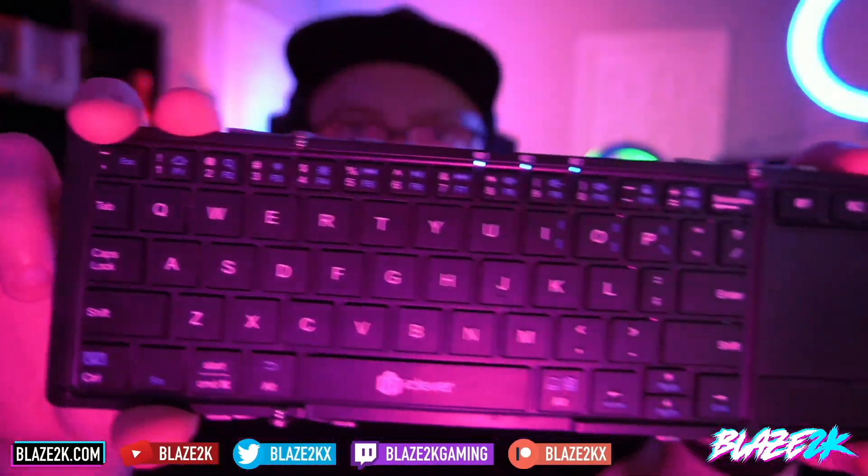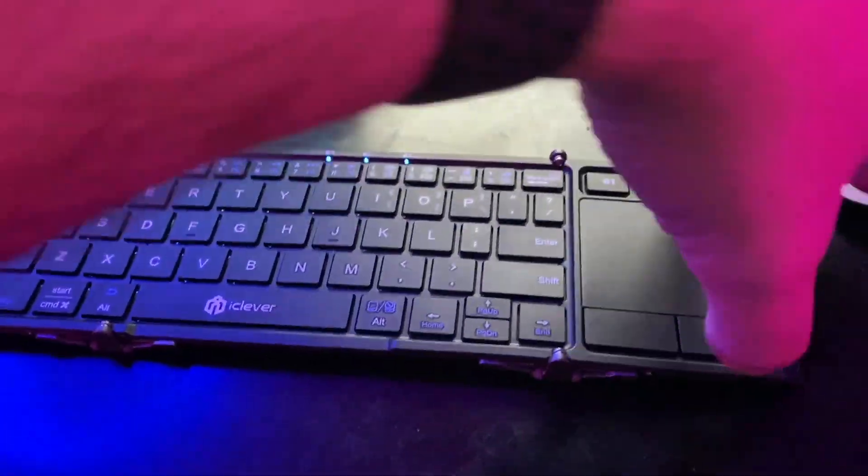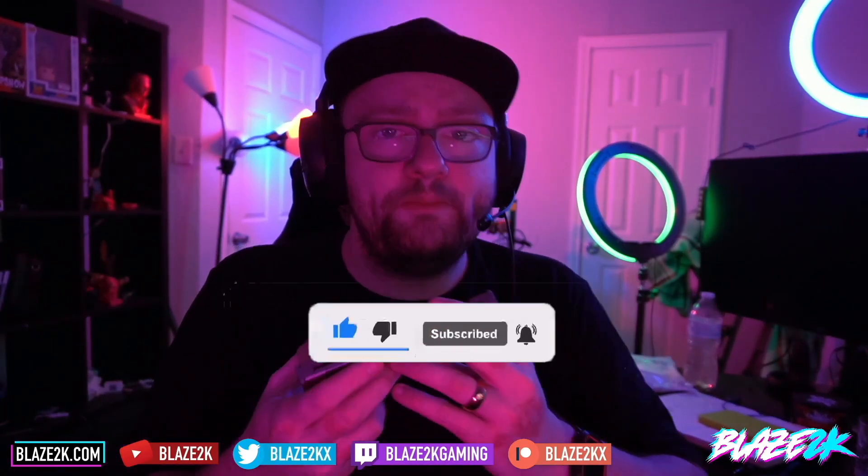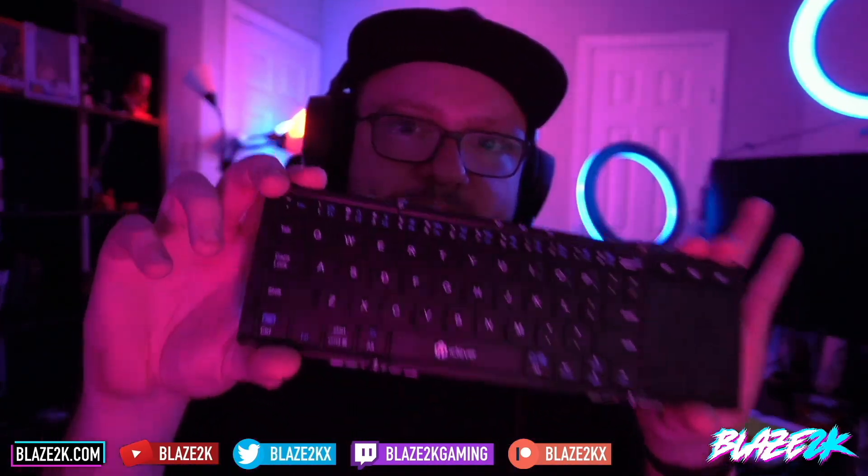Hey guys, before we get into this video, we're giving away one of these amazing folding keyboard and trackpads for the Steam Deck. It's my favorite Steam Deck accessory, and we're giving it away in a couple of weeks. All you have to do for a chance of winning is click the like button, subscribe button, and bell icon, and comment down below as to why you would want to win one of these bad boys.